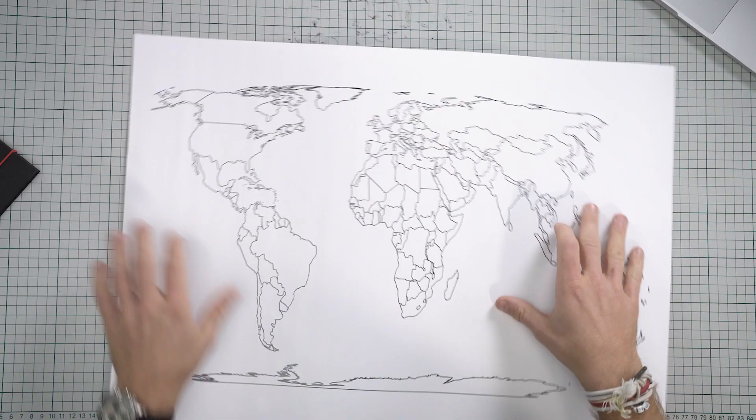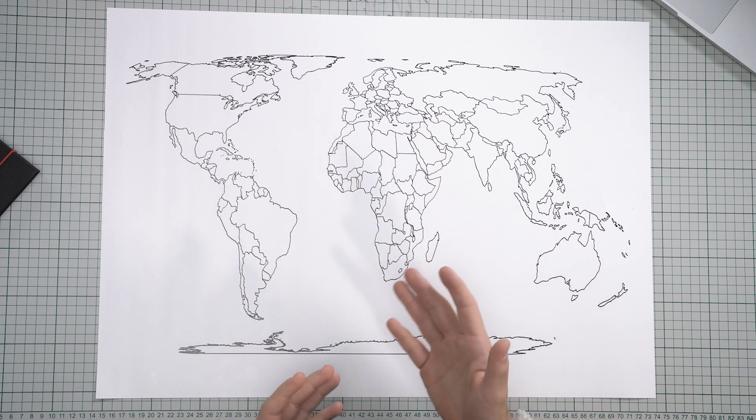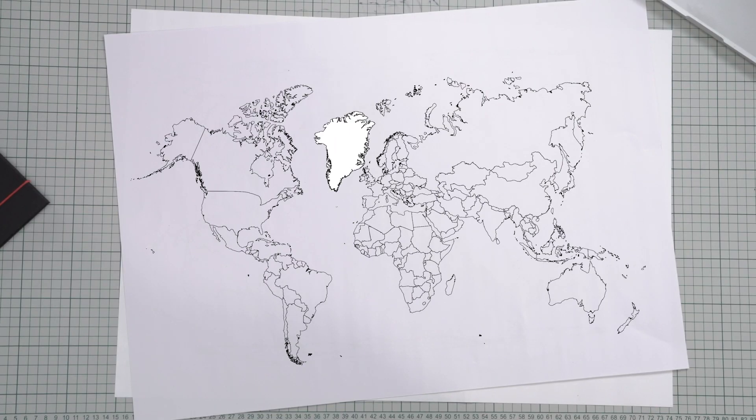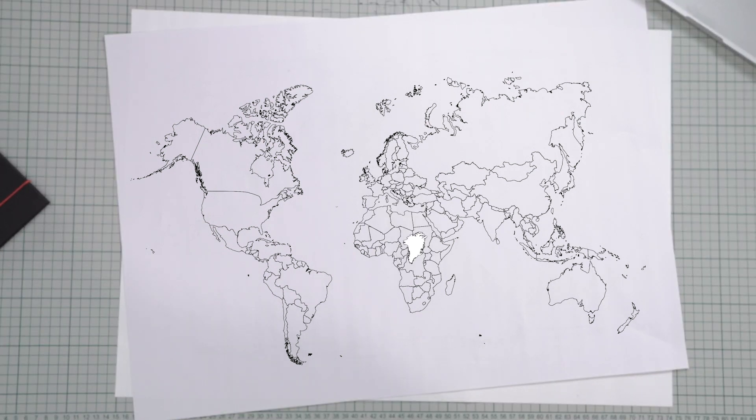To get started, I've gathered a bunch of data from the United Nations and Our World in Data, and this weird-looking map. I'm using this map because it depicts the correct sizes of each country. If we were to use the normal map that we all know, then Greenland would be the same size as Africa. Well, in fact, it is 14 times smaller. So, since we are focusing on sizes, we can get rid of this one.